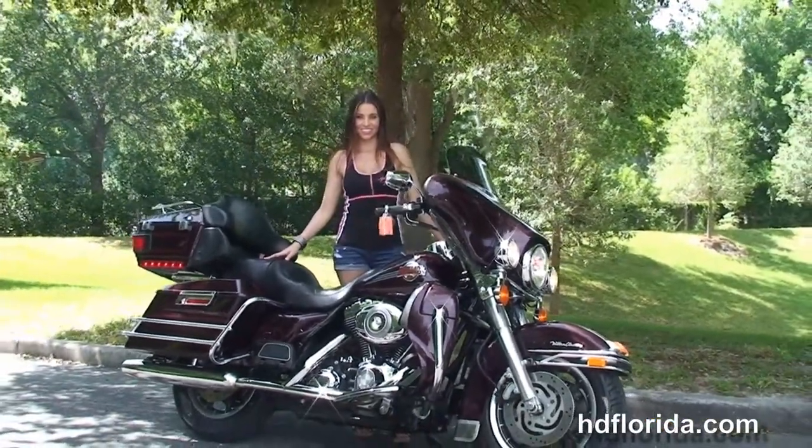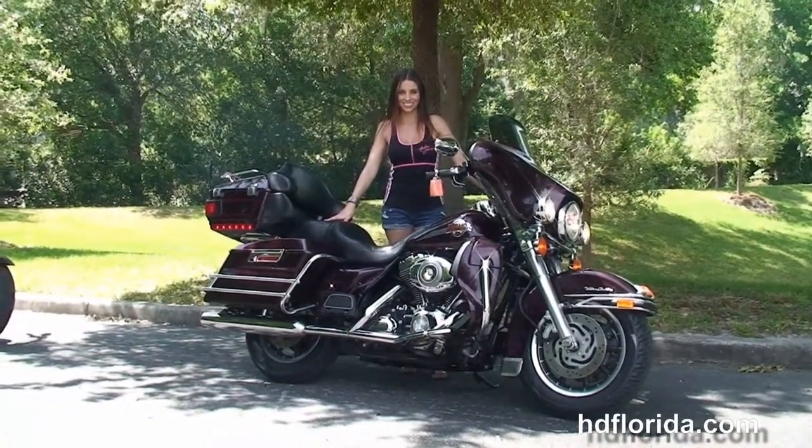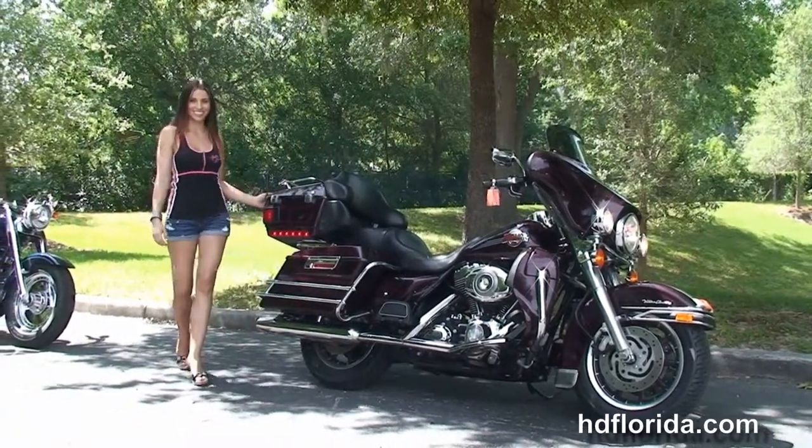We finance used Harley-Davidsons up to 72 months and be sure to ask about our fly and ride program. Here at the world famous Harley-Davidson of Newport Richey, all our bikes are fully serviced and safety inspected.